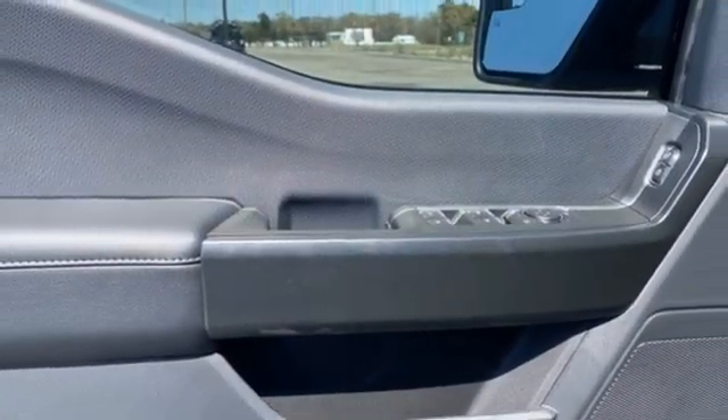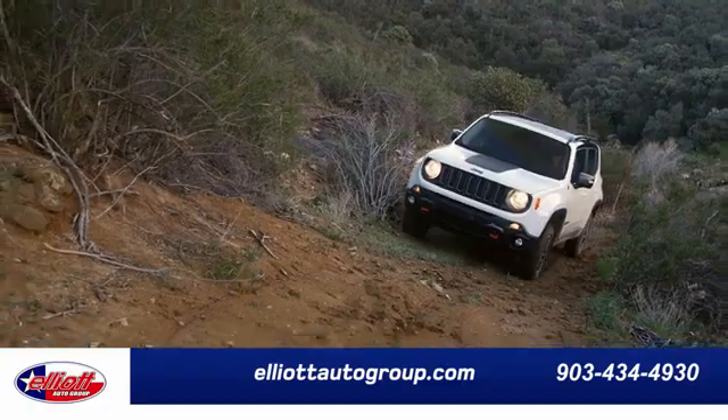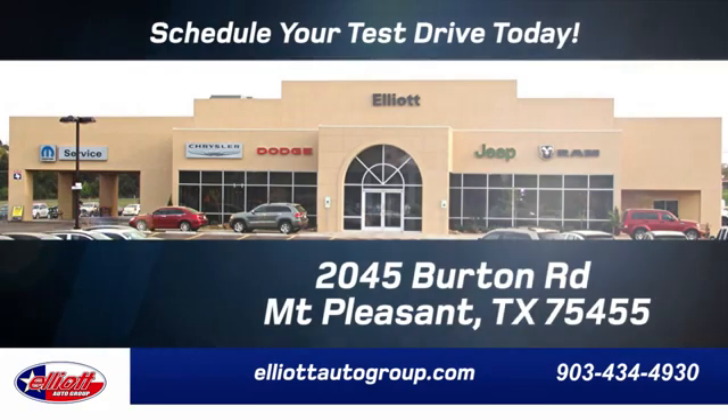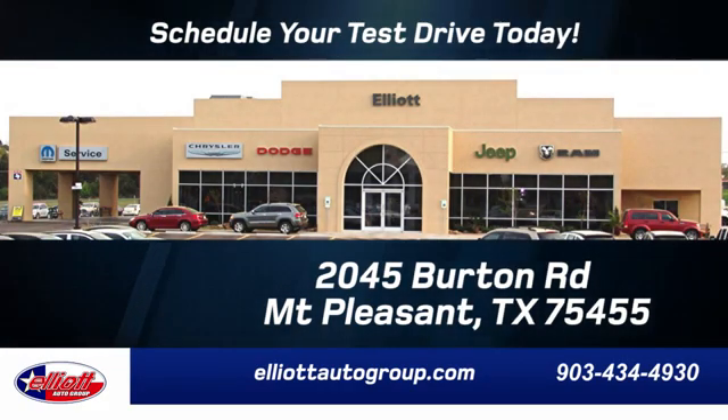Built on tradition, built to last — Ford. See it for yourself when you take it for a test drive. Elliott Auto Group: we don't do things the old way, we do them the right way. Schedule your test drive today. We're located just off I-30 on Burton Road in Mount Pleasant.